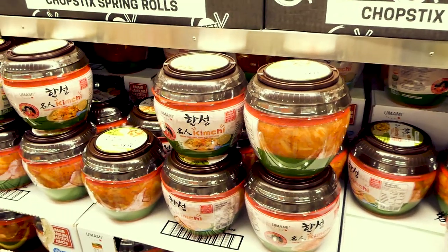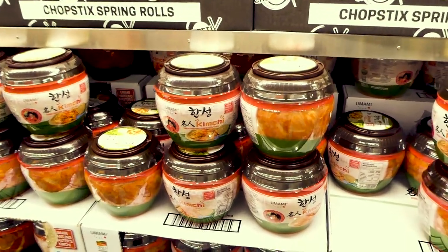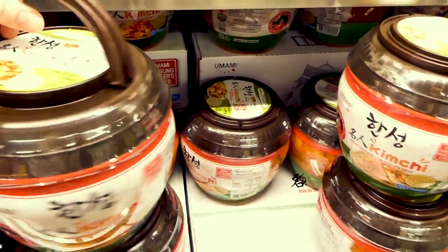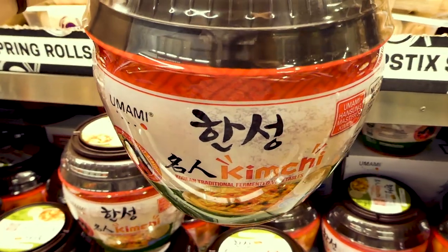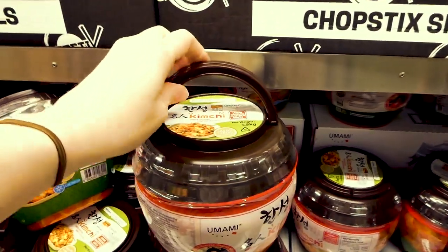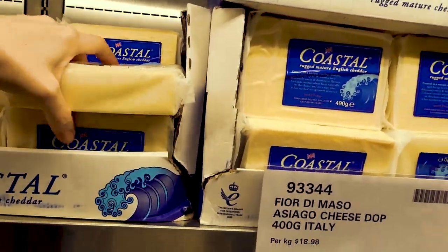Fermented foods are so healthy for your gut biome — they do have kimchi here, which my kids actually really like, which is interesting because they can be quite picky. It's 1.5 kilos for $11, and it only gets better as it sits, which is always the nice thing about it.